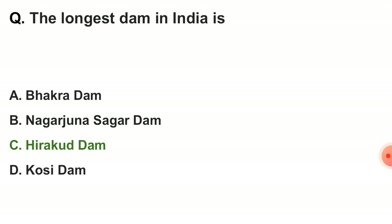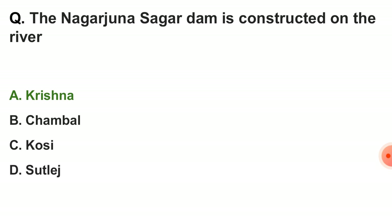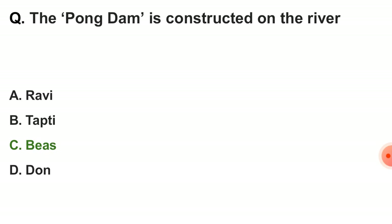Next question: the longest dam in India is — the correct answer is Hirakud Dam. Next question: the Nagarjuna Sagar Dam is constructed on the river — the correct answer is Krishna. Next question: the Bhakra Dam is constructed on the river — the correct answer is option C — Beas.